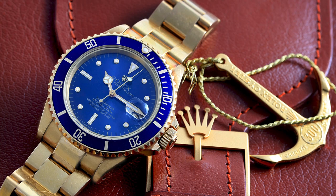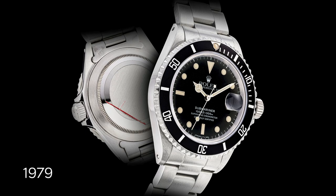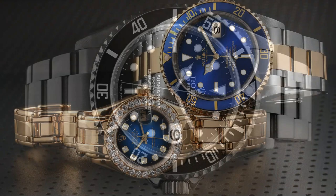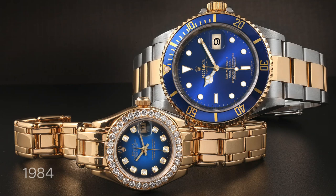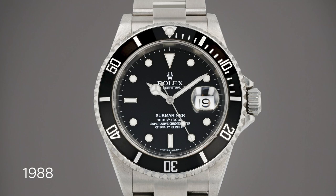1969 — Rolex introduces the date complication displayed through an aperture at three o'clock, and the first gold Submariner is introduced. It was at this point that the Submariner began its transition from a utilitarian timepiece to a status symbol. 1979 — three innovations still seen today: the switch from acrylic to scratch-resistant sapphire crystals, from bi-directional to uni-directional rotating bezels, and improved water resistance to 300 meters. 1984 — Rolex replaces matte dials with gloss dials with white gold markers and launches the first two-tone steel and gold Submariner.